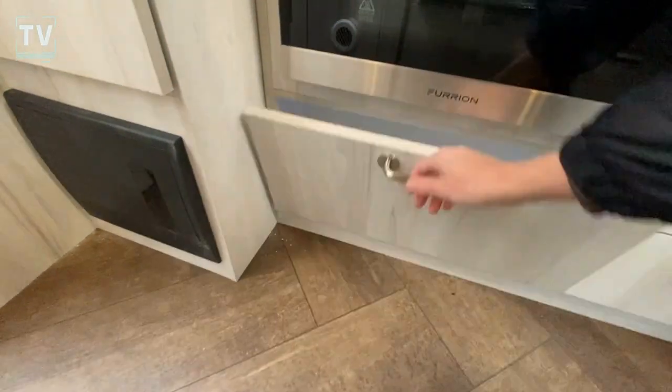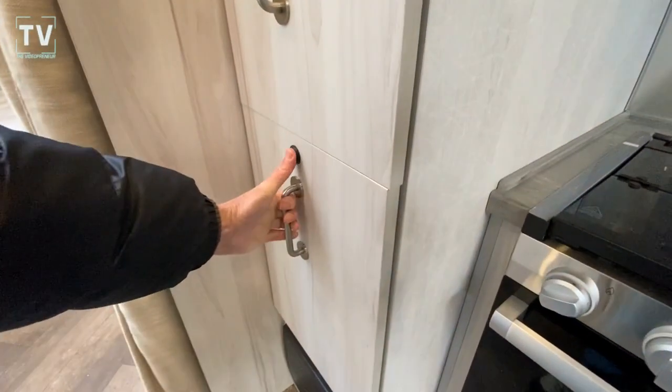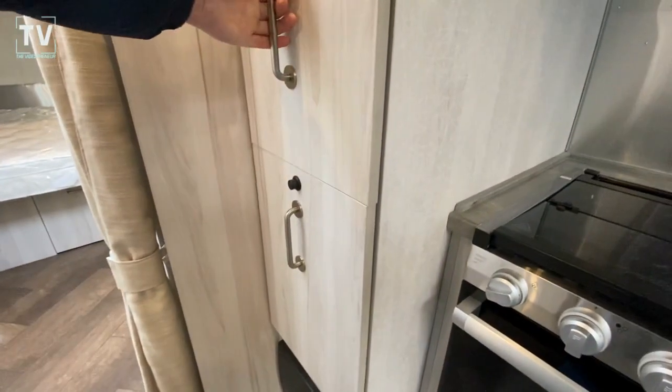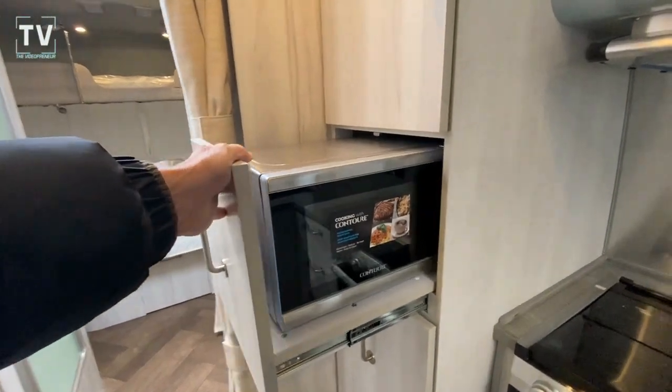I'm excited to show you something else here in a second. Here's a great place to put canned goods and boxes, pancake mix. But check this out — microwave oven. Very impressive.